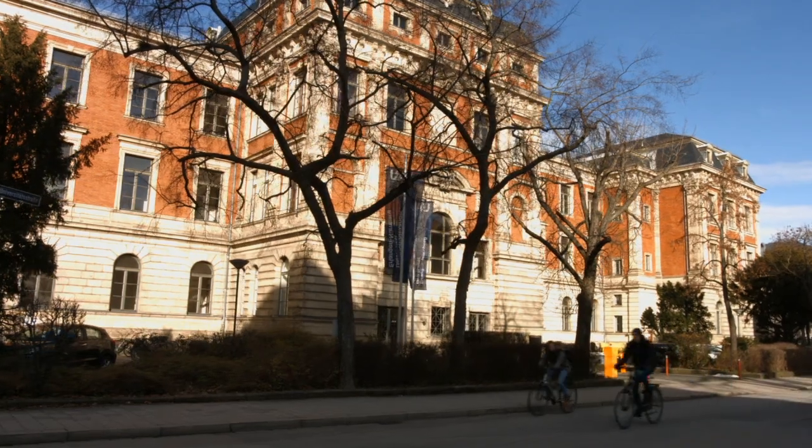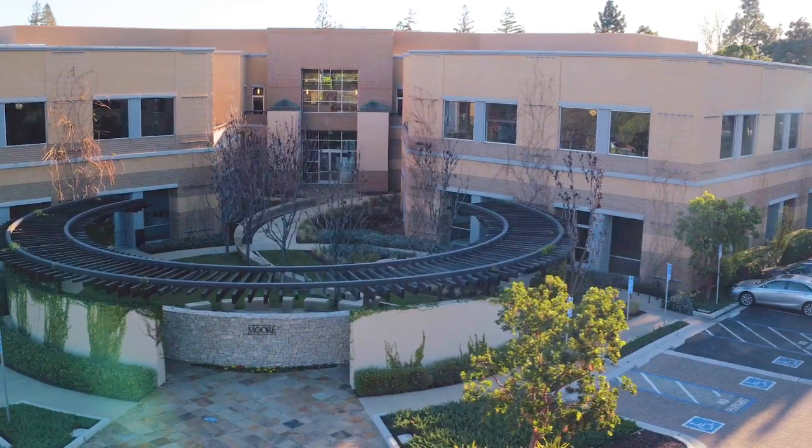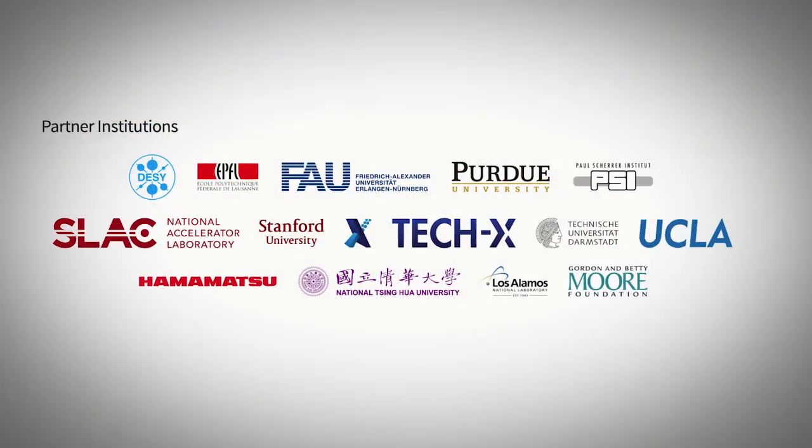My name is Peter Homelhoff. I'm a professor of physics at Erlangen University, and I'm together with Bob Beyer the co-initiator and co-principal investigator of the accelerator on a chip collaboration — the Accelerator on a Chip International Program. This program is funded by the Betty and Gordon Moore Foundation, and it's enabled us to do a nearly impossible but very important task of building the world's smallest accelerator.